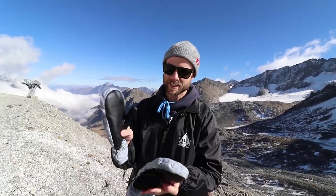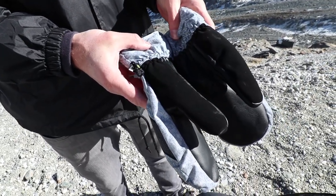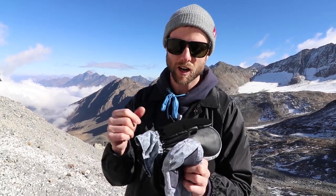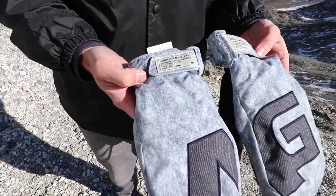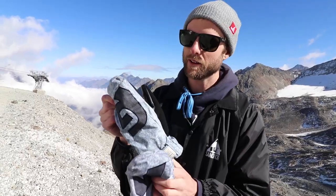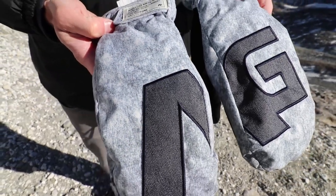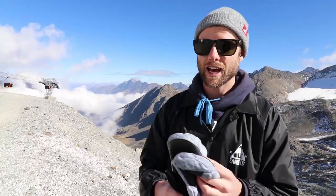For mitts this season I picked up a pair of Analog mitts. When I look at mitts, the number one thing I look for is a soft thumb. The soft thumb is perfect for me because I'm wiping off a camera lens or wiping off my goggles. These Analog mitts fit really well. I always recommend mitts because having all your fingers together is just going to keep your hands warmer.